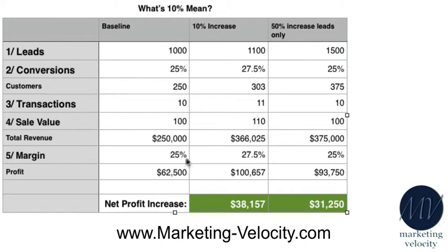And if we increase our profit margin just by 10%, it goes to 27.5%, giving that business owner $100,657 to take home at the end of the year — a huge increase in pay. An increase of $38,157, which as you can see is better than if you went out and just got another 50% increase in leads.